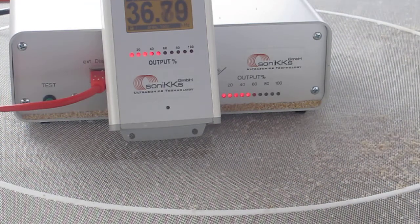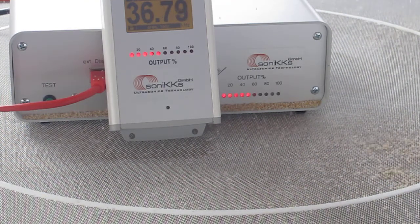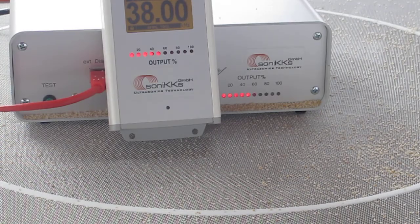Now most of the material has gone through the sieve.